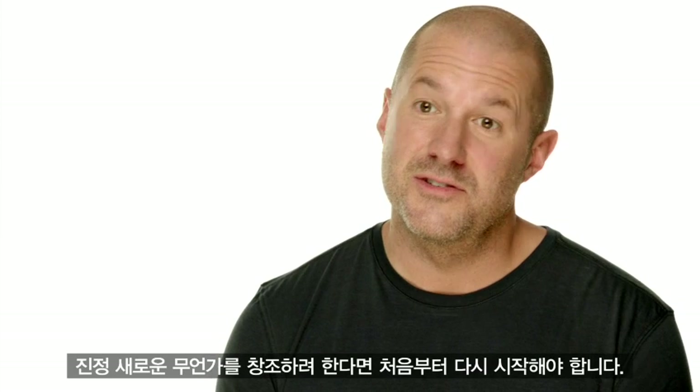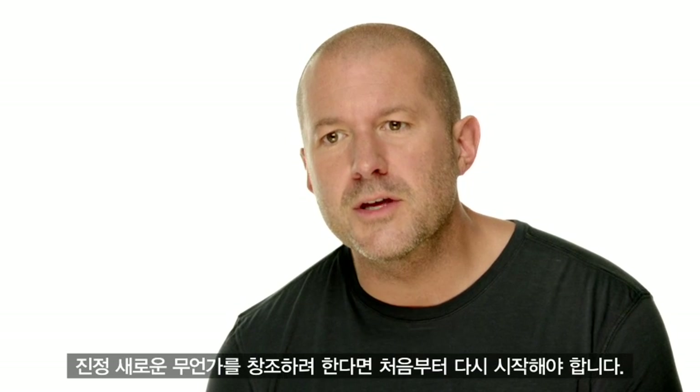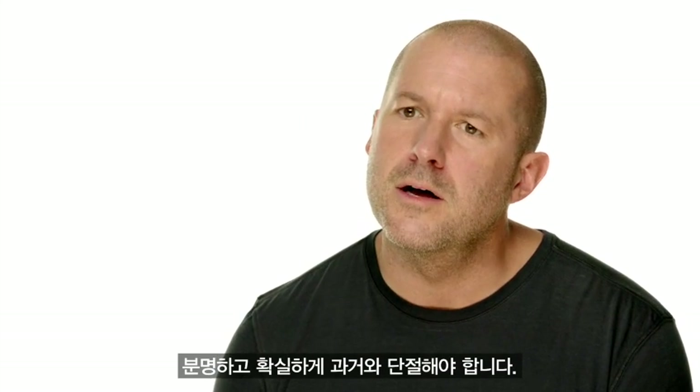To create something that's genuinely new, you have to start again. And I think with great intent, you disconnect from the past.